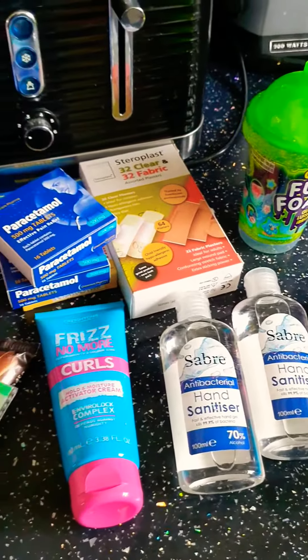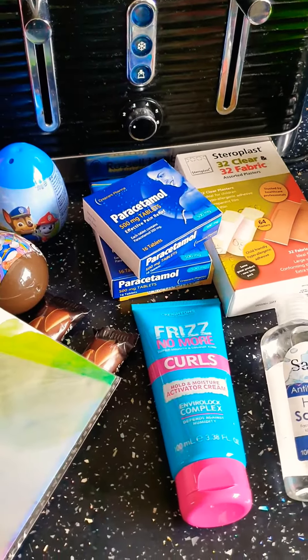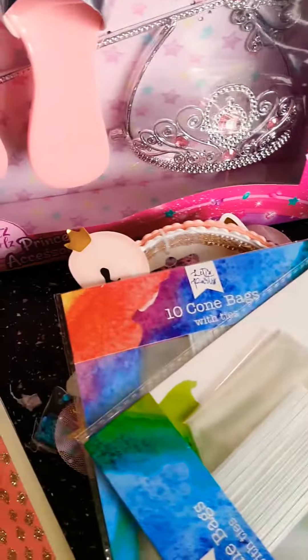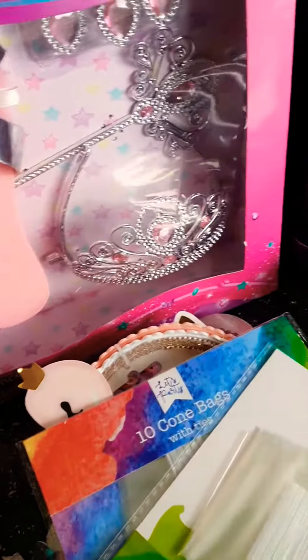So that was all I got and I think it came to £20, which I thought it would have come to less. But I suppose everything adds up when you keep buying things that are £1 or 59p — it adds up. But yeah, that's all I got from Home Bargains today!